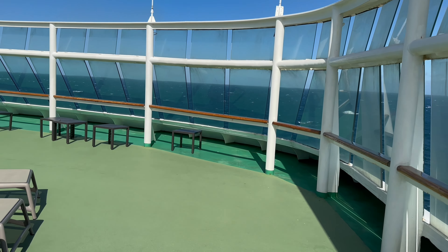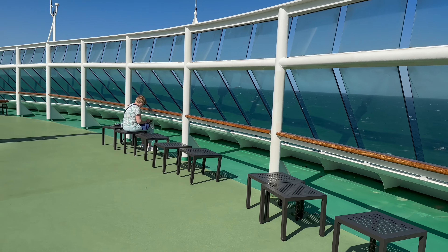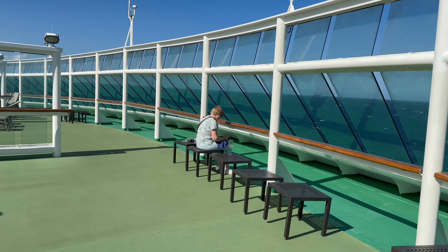Aurora is the smallest, the oldest and thought by many to be the best ship in the P&O fleet. In this video I'm going to take you around deck by deck to show you what this amazing ship has on offer.